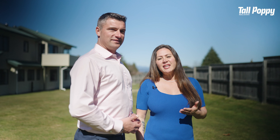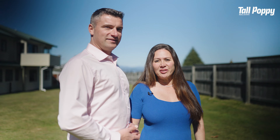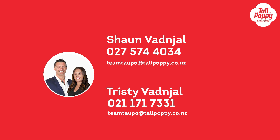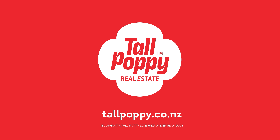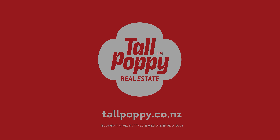We're Sean and Tristy and we look forward to meeting you at the open home. See you next week. Thank you.